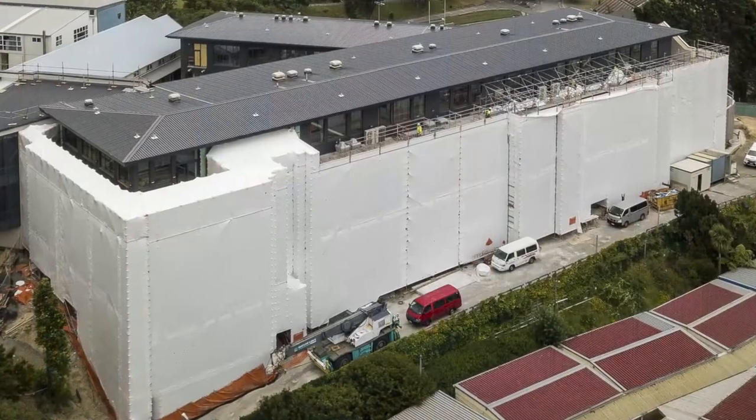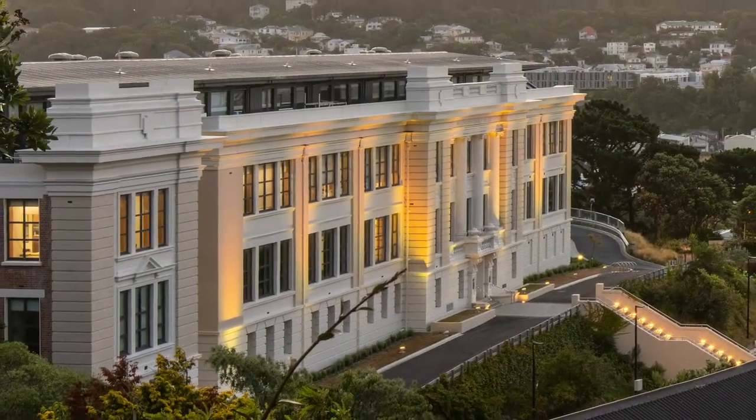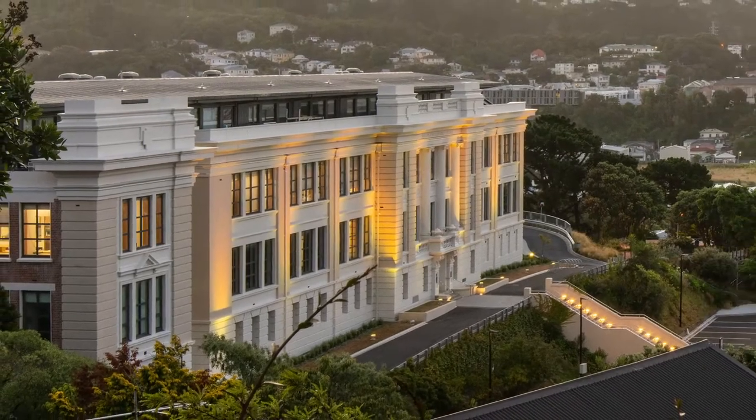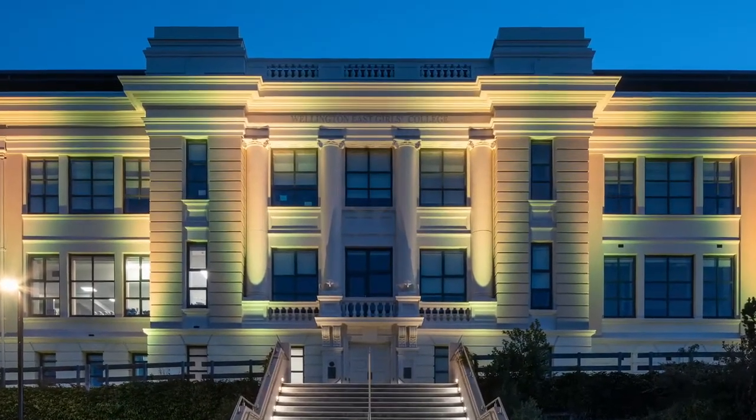When I started here I remember walking through the corridors and seeing photos of what the old facade looked like. When I started it was all under construction so you couldn't see anything, and I was so excited to finally see it — because the photos are beautiful and they didn't even do it justice. It's such a lovely part of our school and I'm glad we got to keep that part of the history.